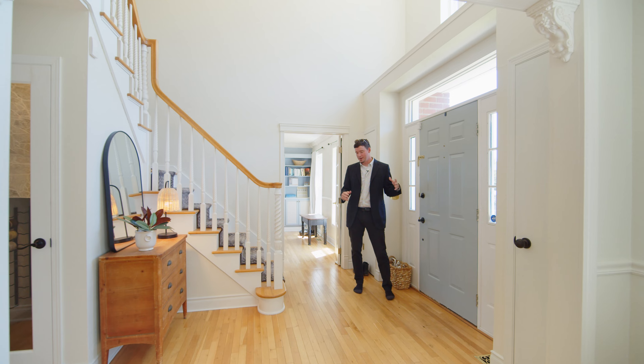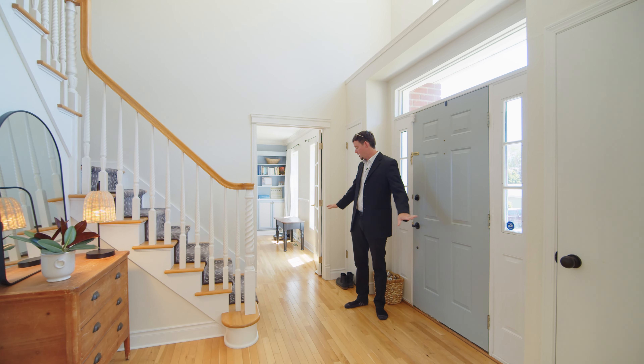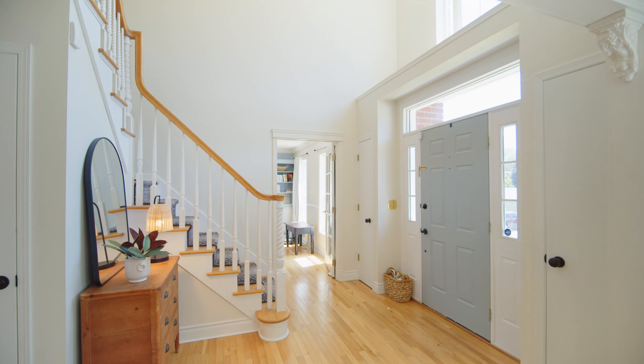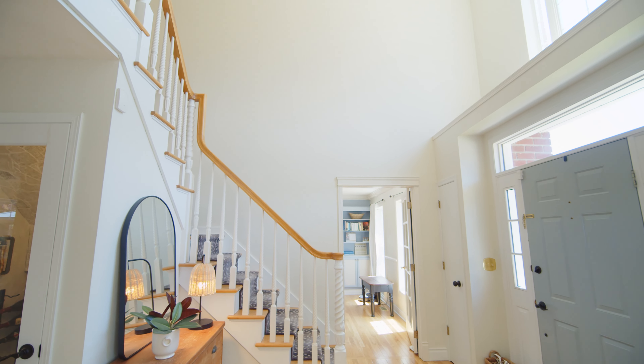So we're in the home. As you enter, you have real wood floors all throughout the main level. You've got super tall ceilings and an awesome chandelier.